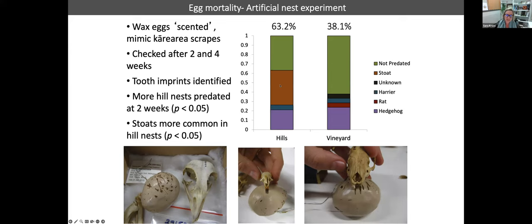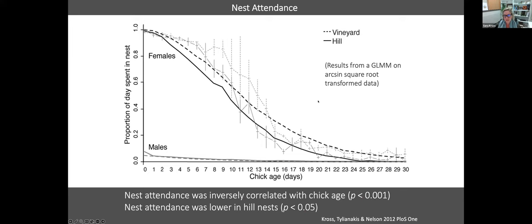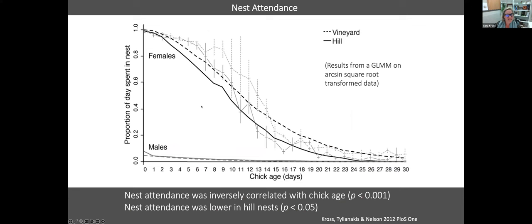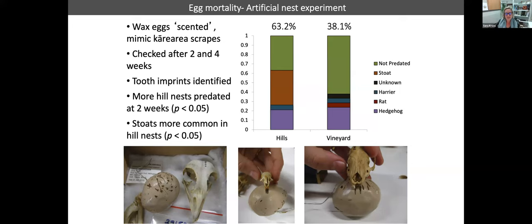We found that more of the hill nests were predated at two weeks — 63 percent versus 38 percent in the vineyards. Stoats were found as predators at a number of the hill nest eggs but were not present in our vineyard nest data. We also found hedgehogs, rats, harriers, and kāhu attacking eggs as well.